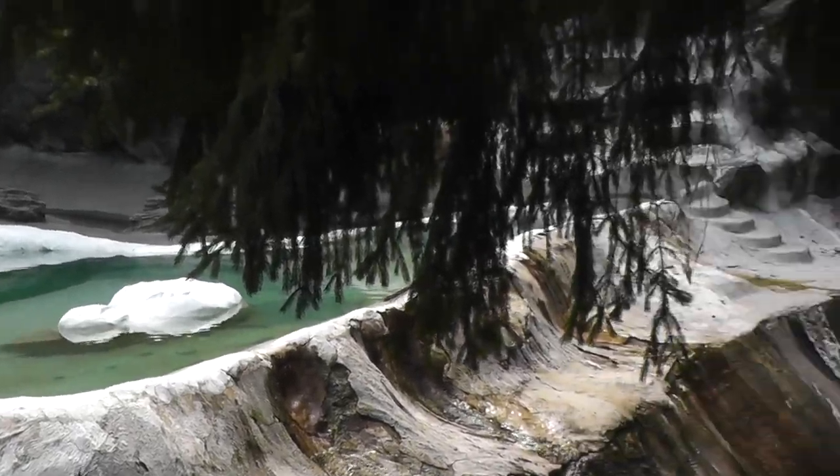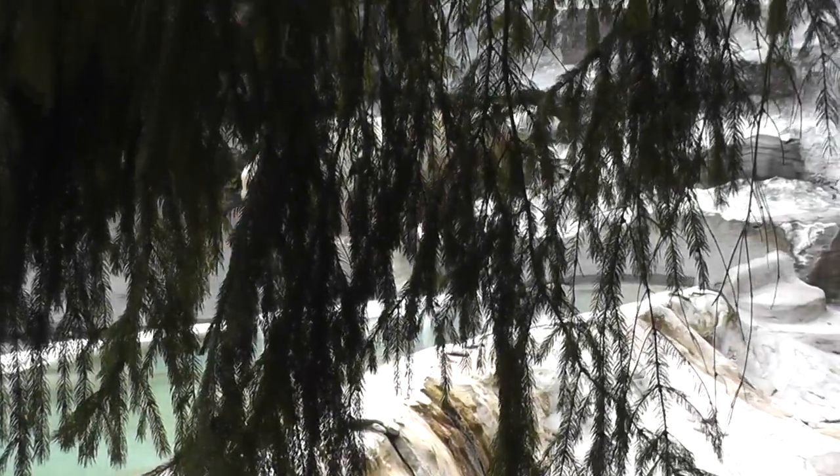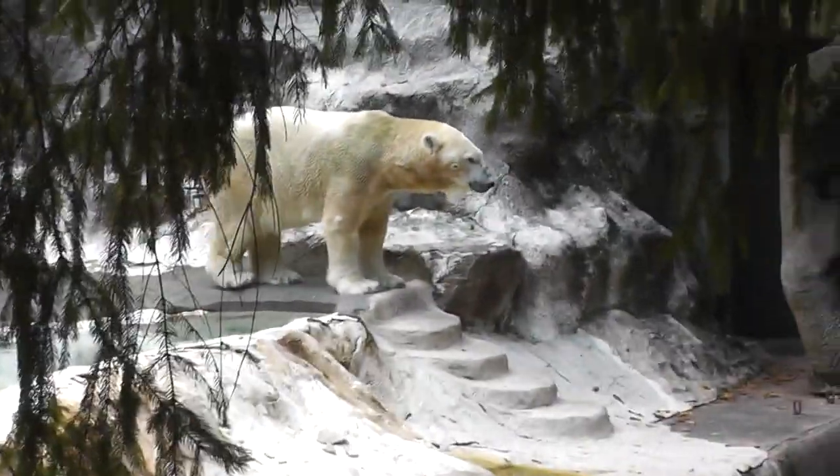Where is he now? He moved. Okay, hold on a second. He moved on. Let's see if we can get a better shot here. Oh, there he is.